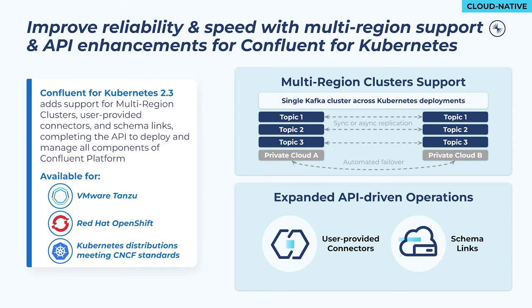For cloud-native, we're introducing Confluent for Kubernetes version 2.3, which increases global resiliency with multi-region cluster support and enhances the API with declarative management for user-provided connectors and schema links. With the introduction of Confluent for Kubernetes last year, users were able to build their own private cloud Kafka service using a complete declarative API to deploy and operate Confluent. In this latest release, we're introducing support for multi-region clusters, enabling customers to build a globally resilient architecture while also realizing the cloud-native benefits that come from deploying on Kubernetes. Confluent for Kubernetes now supports the full feature set of Confluent Platform, so customers no longer have to choose between the intelligent API-driven operations of Confluent for Kubernetes and any other Confluent Platform feature critical to their use case.